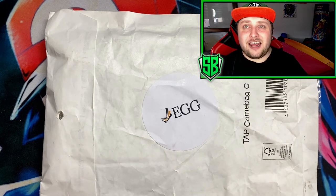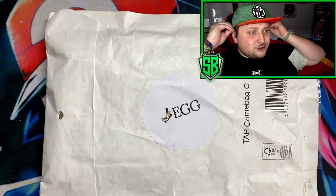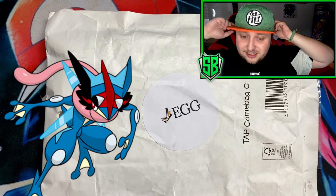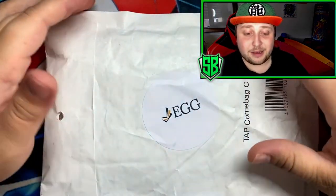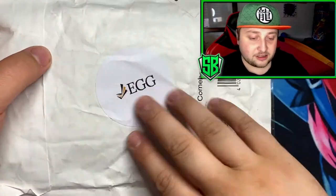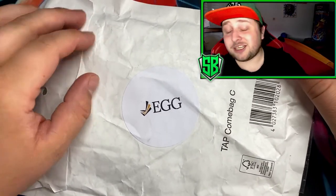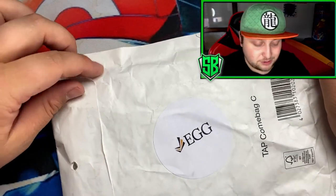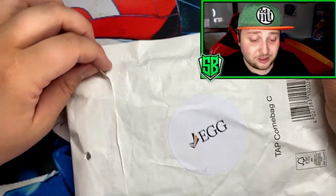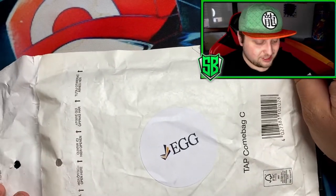I sent in a Hidden Fates Shiny Froakie — as a lot of you know, Greninja is my favorite Pokémon. I just got my package back very quickly. The logo EGG stands for Elite Grading Germany. Be sure to use my code STRONGBEAN20 for 20% off. I'm very excited to find out what my Shiny Froakie got!